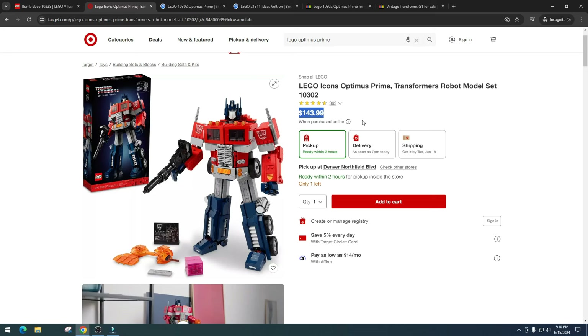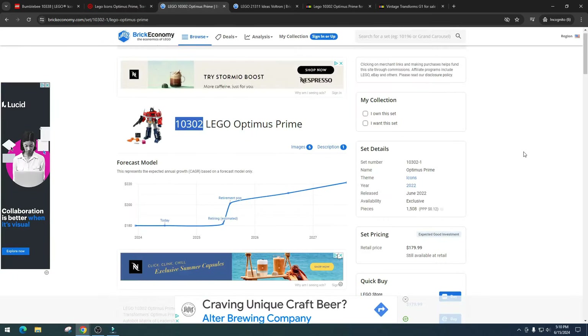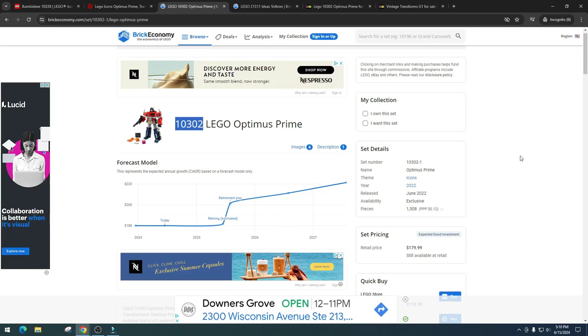Optimus Prime has been out since June 2022, so we're already two years in and we don't really have a retirement date. He might retire in 2025, and there's potential he could retire at the end of 2024. LEGO changes retirement dates all the time on sets just to throw off investors. If he did retire at the end of 2024, that would be awesome, although I would probably miss out on getting him.